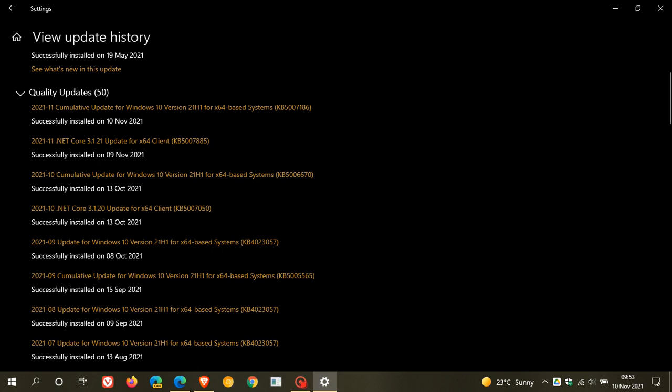Like all Patch Tuesday cumulative updates, this latest update is mainly focused on security. A total of 55 security flaws have been addressed in this latest security update in the Windows 10 operating system. 49 of those flaws are important, six are zero-day vulnerabilities, and two have already been exploited in the wild, which means they are currently active. So this latest Patch Tuesday security update is a very important security update for Windows 10.